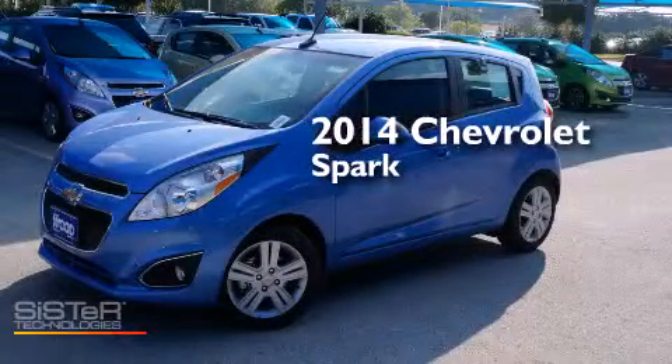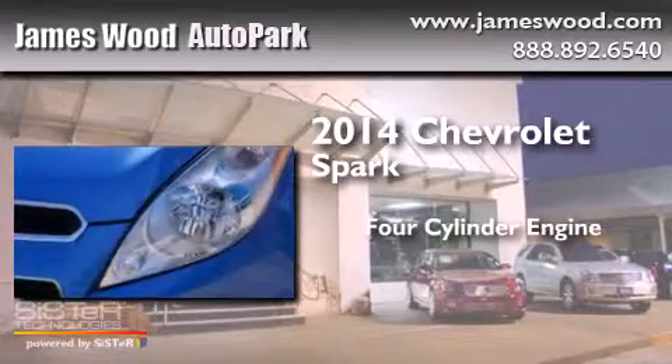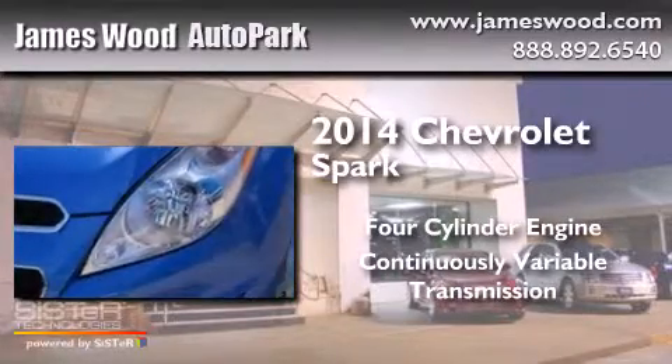This is a brand new 2014 Chevrolet Spark. It has a four-cylinder engine and a continuous variable transmission.